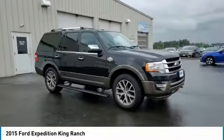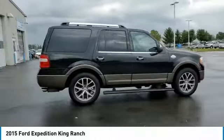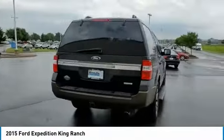Take a ride in the 2015 Expedition. Powerful, controlled, resourceful. Expedition. This vehicle has less than 85,000 miles.